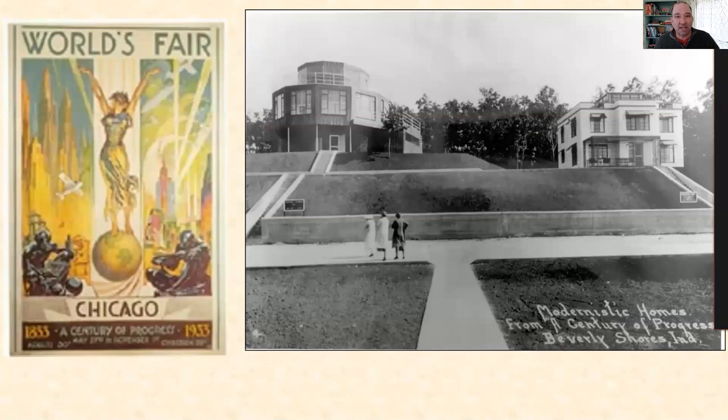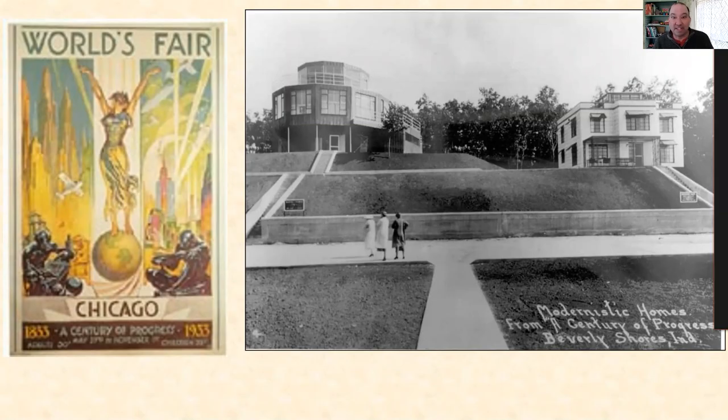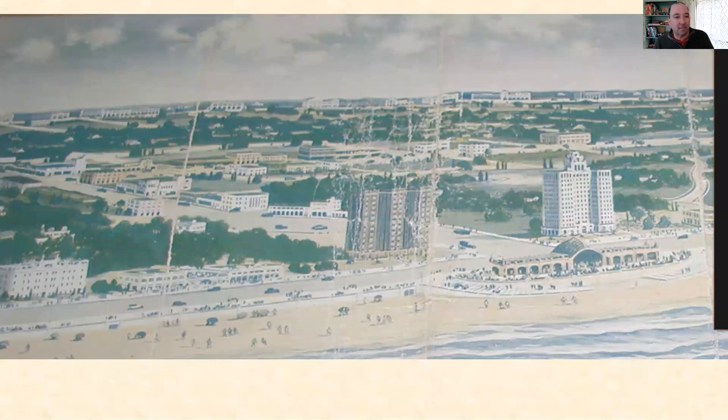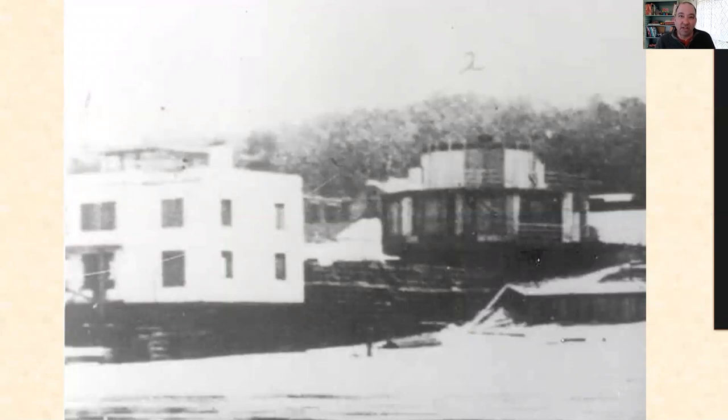What I want to focus on as part of my talk today is a gem that many people don't understand the history of: the Century of Progress District over there. In 1933 there was the Century of Progress Fair in Chicago, and these houses I'm going to show you were first constructed during that 1933–34 fair right along the lakefront. After the fair, a developer was constructing a community called Beverly Shores nearby. He thought: what a great way to get development going — buy some properties from the fair and move them over. And that's exactly what he did. He bought a number of properties and moved them over to Beverly Shores.